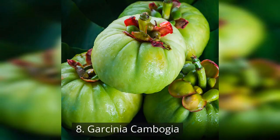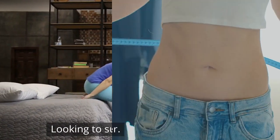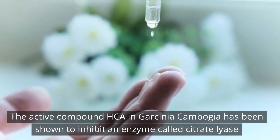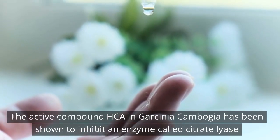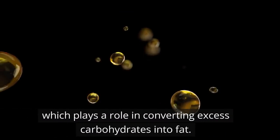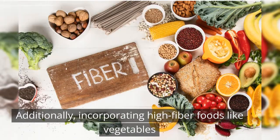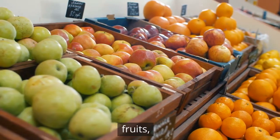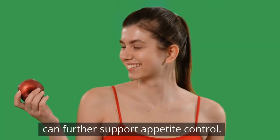8. Garcinia cambogia. Looking to suppress your appetite? Garcinia cambogia may be the answer. The active compound HCA in Garcinia cambogia has been shown to inhibit an enzyme called citrate lyase, which plays a role in converting excess carbohydrates into fat. Additionally, incorporating high-fiber foods like vegetables, fruits, and whole grains into your diet can further support appetite control.